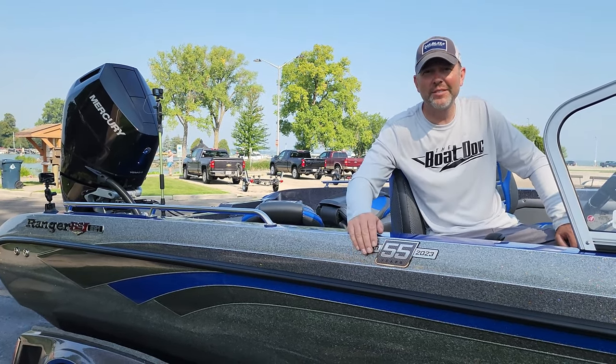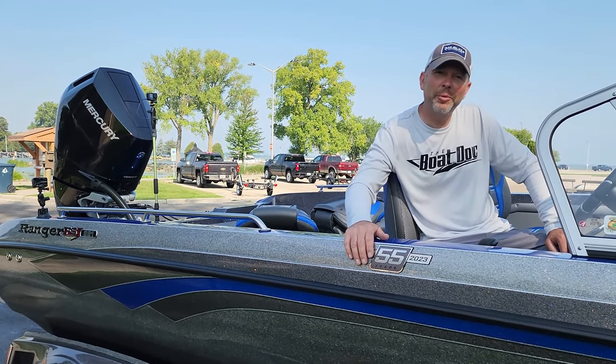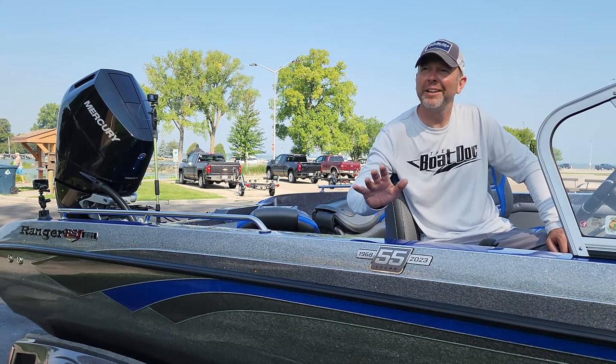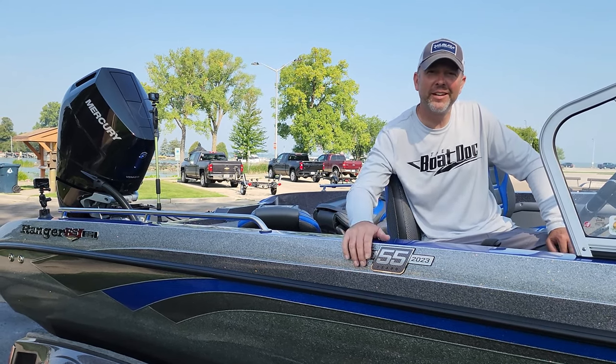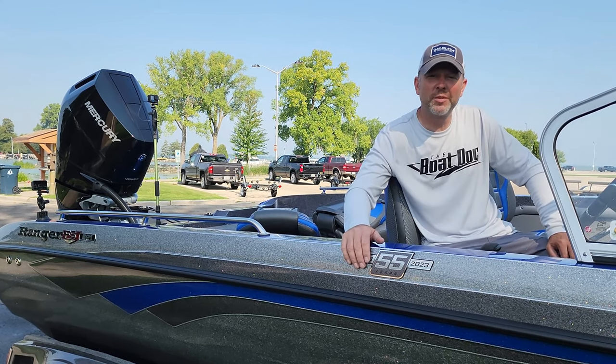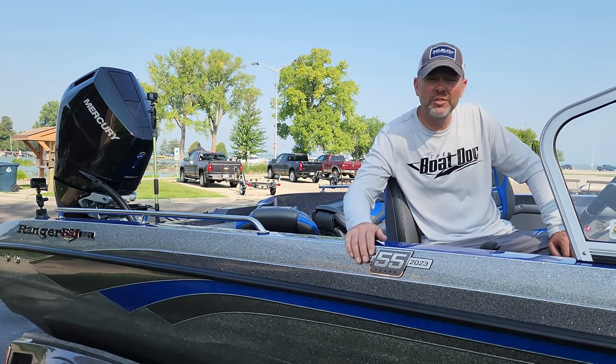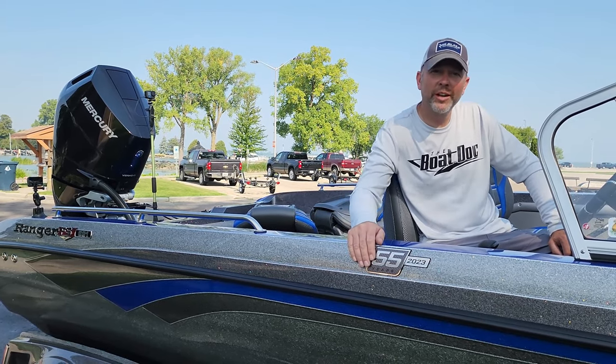I haven't had one of these out yet, so I'm kind of anxious to see what it can do. We picked the worst conditions possible — it's the hottest day of the year, the muggiest day of the year, so I'm expecting our performance to be down a little bit, but it'll give us a really good idea of what to expect of this package. So stay tuned, we're gonna give it a rip.